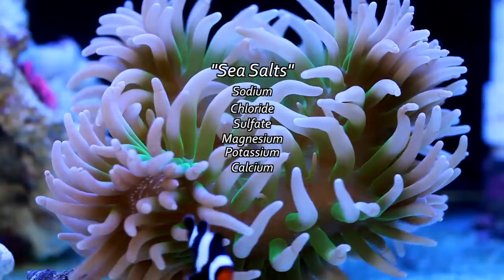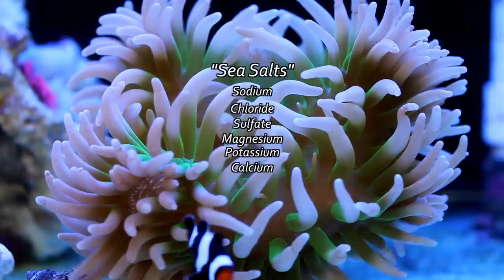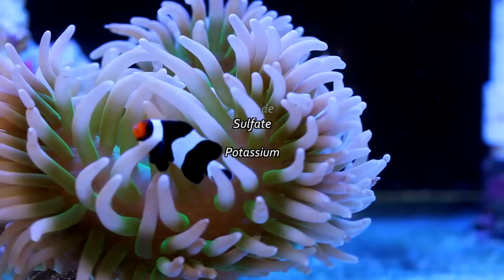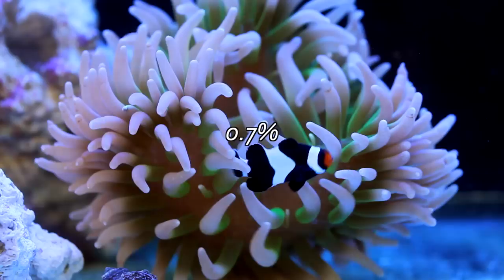In past videos I've talked about some of these major elements like calcium and magnesium, so be sure to check those out. After accounting for the major elements, what's left is a whopping 0.7% of that 3.5%. Those are the trace elements.